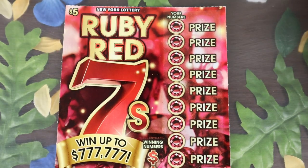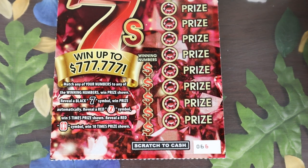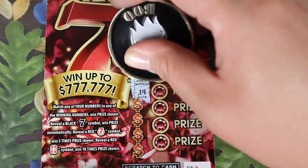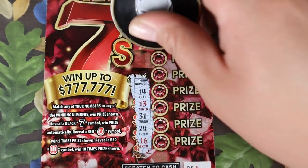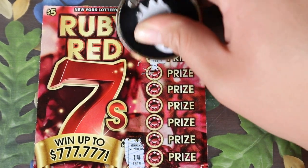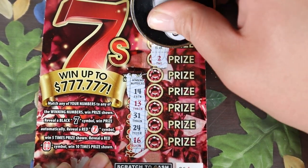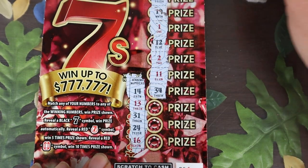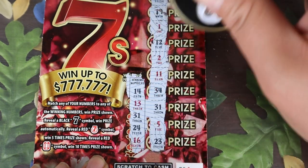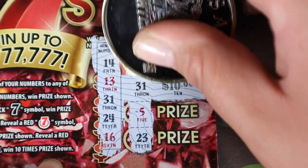Our last two tickets: Ruby Red 7s. Match your numbers — 7 is an automatic win, a red 7 is 5 times, and a ruby is 10 times. Ticket 66: looking for 14, 13, 31, 24, and 16. We have 30, 22, 26, 19, then 1, 12, 2, 11, 34, and 31 — we have a match with 31! And 5, and 23. The 31 gives us $10. Awesome.